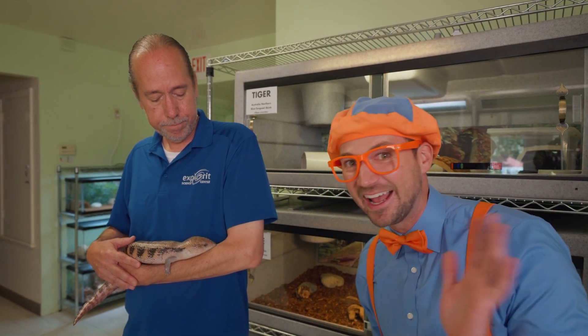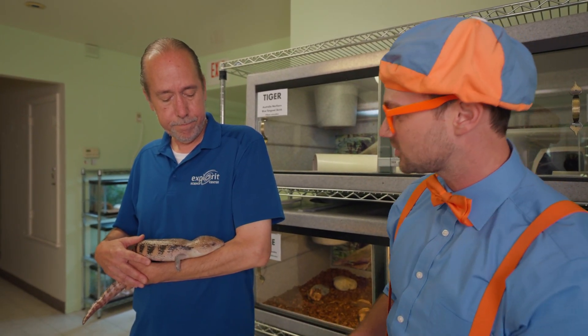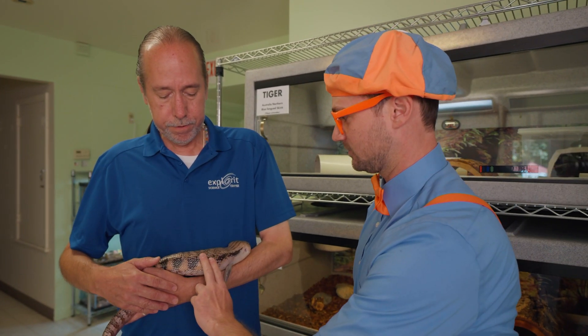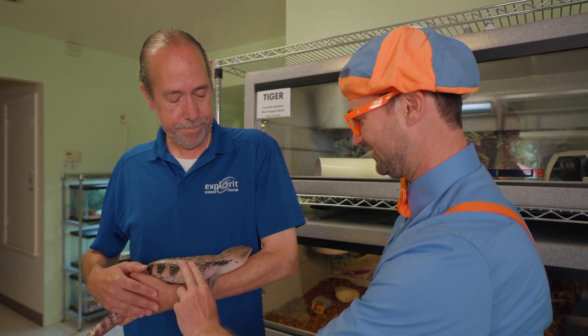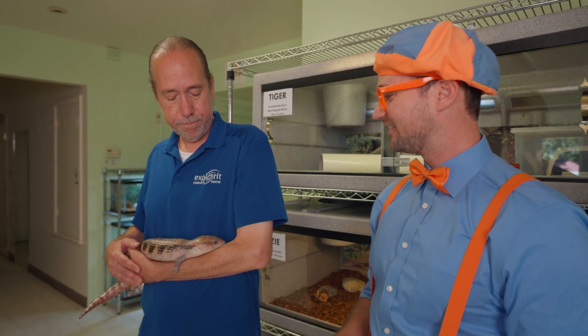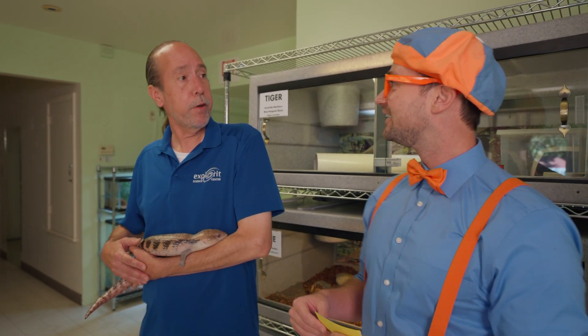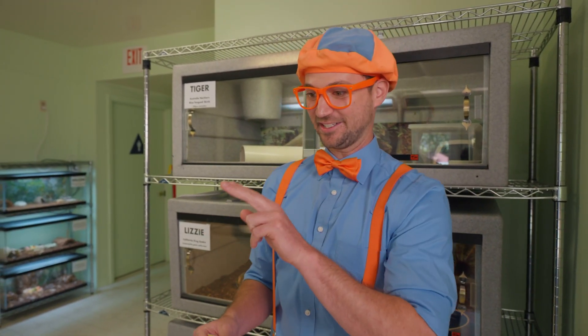Hello Blizzard, nice to meet you. I'm Blippi. Do you mind if I touch her? If you're very careful and use two fingers, touch her right over here. Whoa! You are so cute! Nice to meet you! Do you have any other friends I can meet? Sure, let me go get one. This is so cool! Being able to touch her — it's so soft and scaly. We're meeting some reptiles!